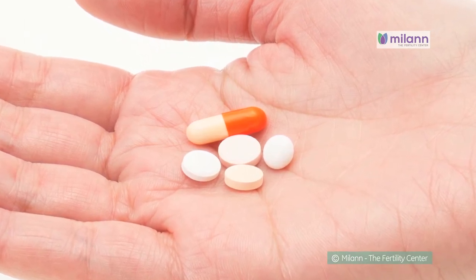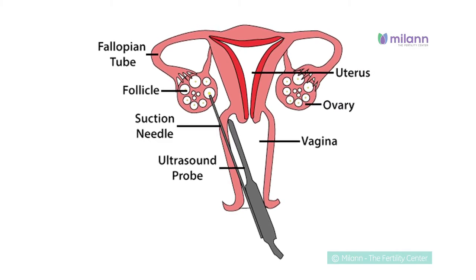Egg pickup is a simple daycare procedure done under IV sedation. Following the procedure, the patient might experience mild abdominal discomfort and minimal bleeding, which are not a cause for worry. After the egg pickup,